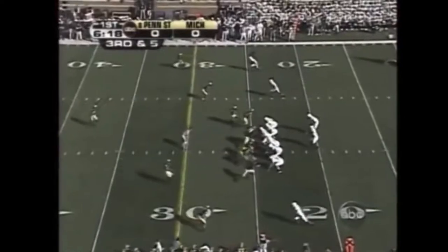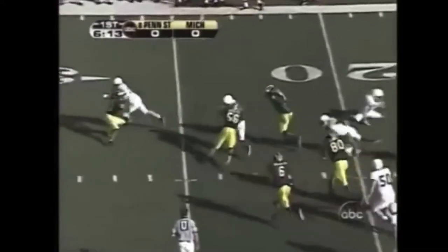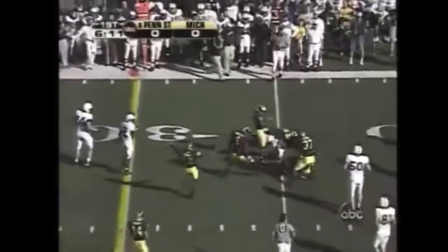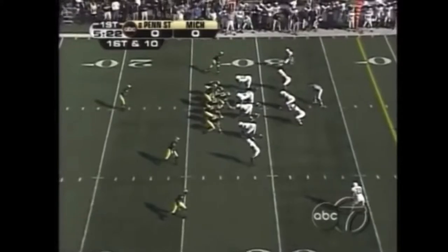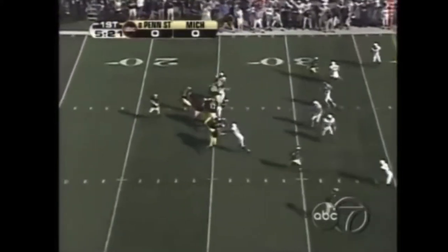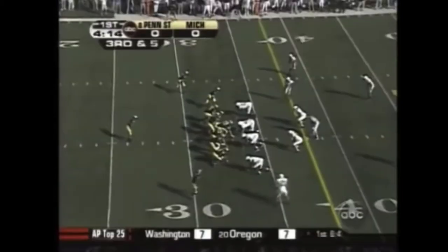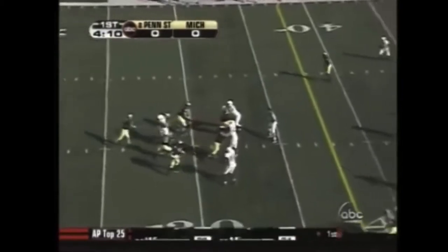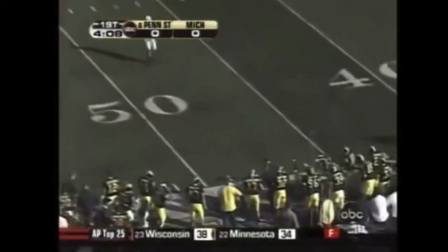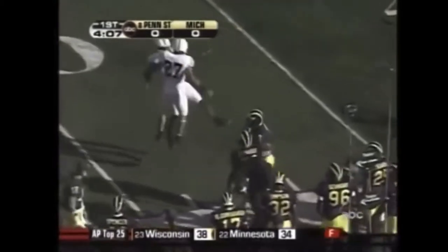Michigan shows blitz and they come with it. Robinson throws short to Hunt. He's going to have to make a lot of guys miss — and he can't. Got back to the line of scrimmage. Nice job by the Wolverines. Henney drops to throw and he's just going to tuck it away and go himself. Henney with plenty of time this time, throws a strike. Nice hit put on by Harrell right at the very end of the play.